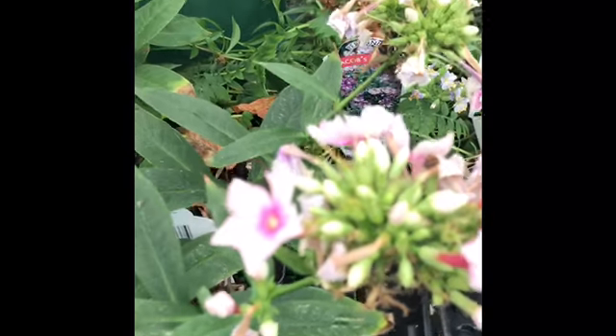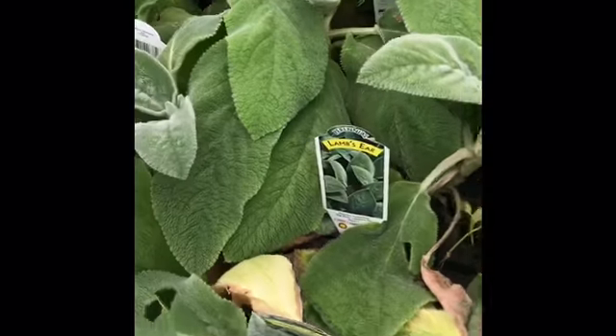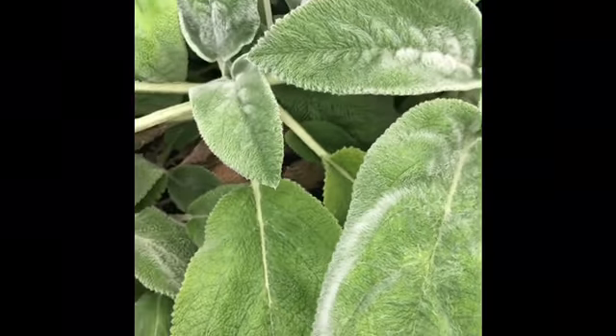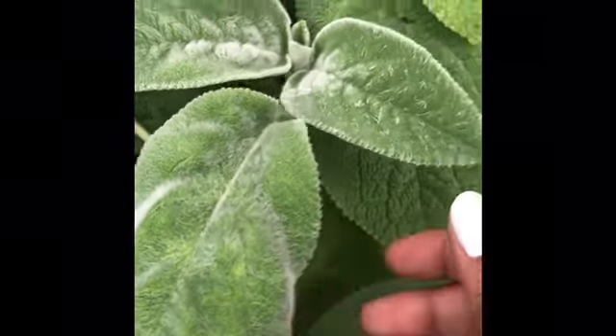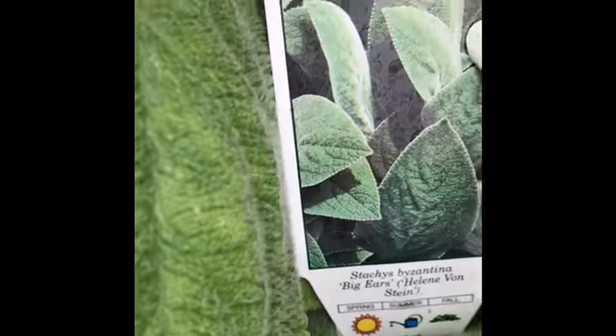I love a good blooming flower. Oh, these are different. They're like... they're like velvety or something. They're so pretty, whatever they are.